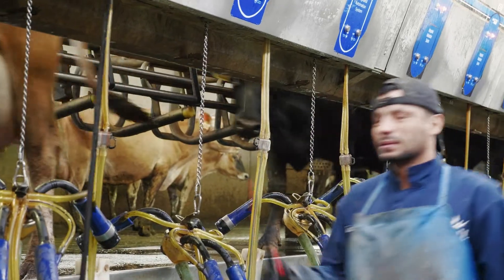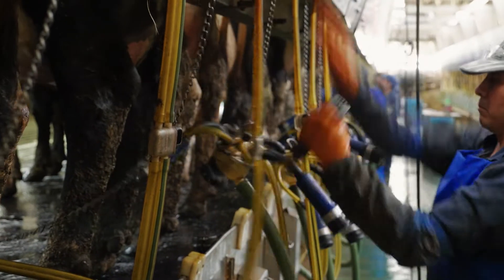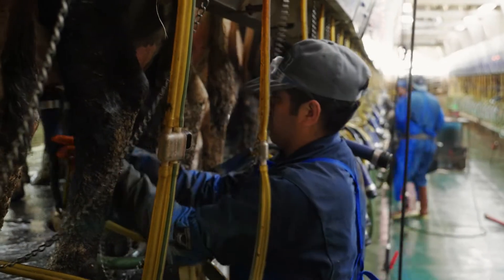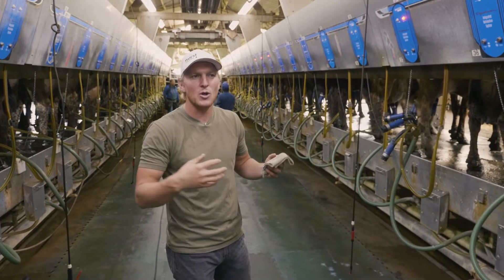We take a lot of care to make sure there's a lot of climate control to keep them warm or cool depending on what they need. The routine is all the same so that the cows have the ability to be comfortable and know what's going on.